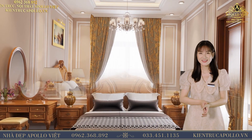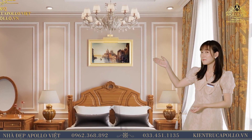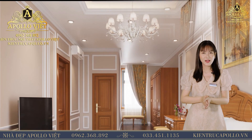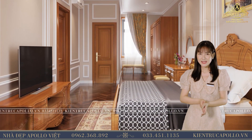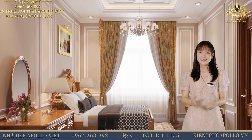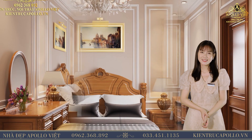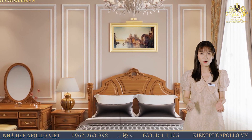Màu chủ đạo của căn phòng ngủ master là màu trầm, từ màu sơn tường, màu nâu của đồ gỗ, cho đến màu ga giường, rèm cửa, thảm trải sàn đều là những gam màu tối, đem lại sức cuốn hút khó cưỡng. Nên nhà sử dụng đá hoa nâu, mang lại cảm giác đáng tin cậy, an toàn và gợi lên vẻ sang trọng.